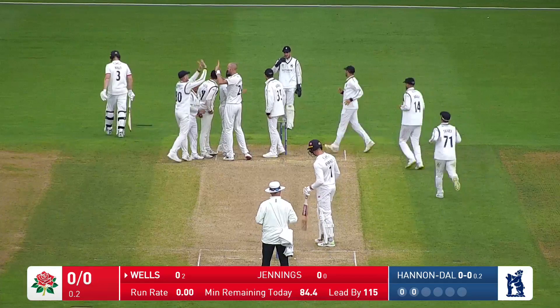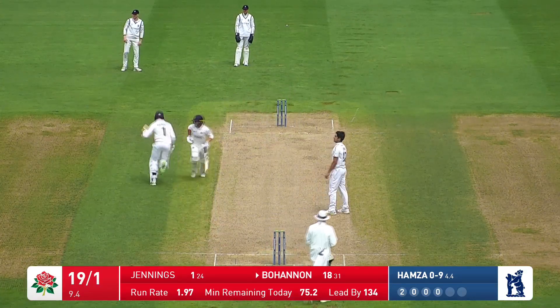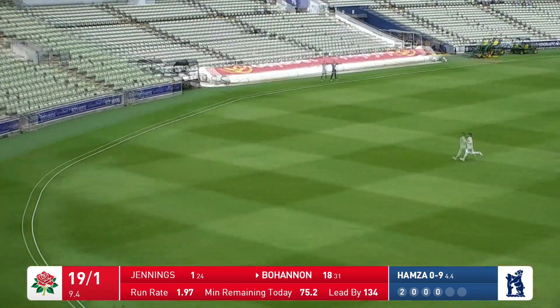Olihan Dorby has just got Luke Wells. Here comes a ball, and this one is driven by Bahanen — driven beautifully away through extra cover.